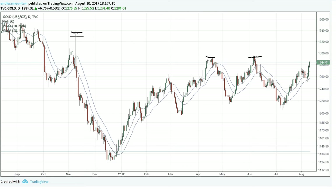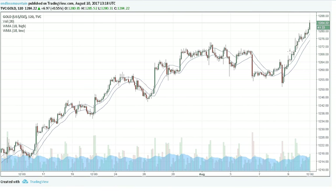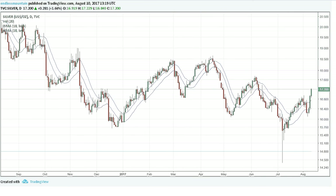Moving this on to the two hour time frame — it has been going straight up from the break of this point. We can see in here that if there's any key spot where it's going to come back down to, I'd be looking somewhere around the 1272 number. Let's move on to silver on its daily time frame.